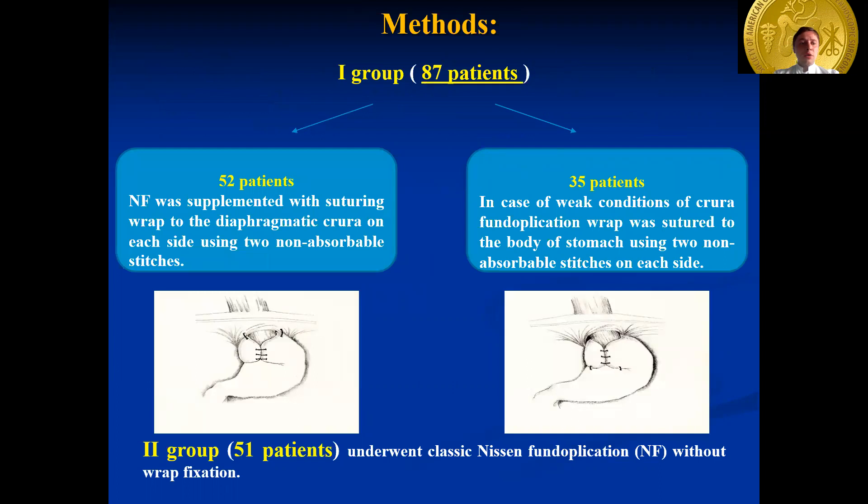In group one, laparoscopic Nissen fundoplication was supplemented with suturing the wrap to the diaphragmatic crura or to the body of the stomach, depending on the conditions of the crura — strong or weak. If tightening the knots during crura closure was followed by cutting out the sutures through tissue, provided that the tension at closure wasn't high, then the crura was considered weak. So in 52 cases, Nissen fundoplication was supplemented with suturing the wrap to the diaphragmatic crura on each side using two non-absorbable stitches, and in 35 cases the wrap was sutured to the body of stomach using two non-absorbable stitches on each side.